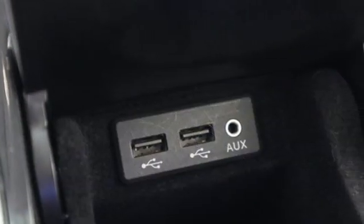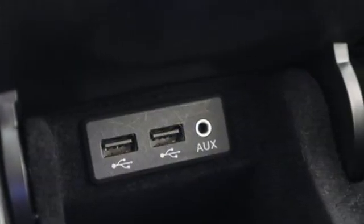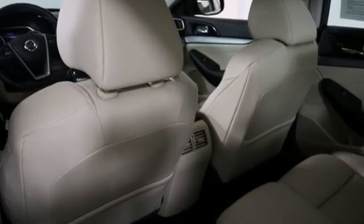Cars.com notes there's remarkably little body roll when driving quickly through a corner. You feel bumps, but they're dealt with in a refined way.